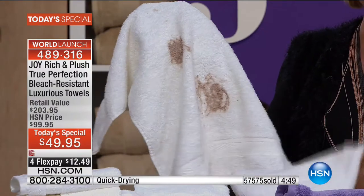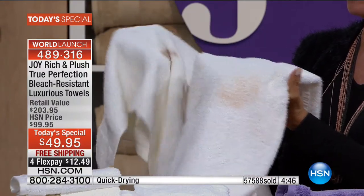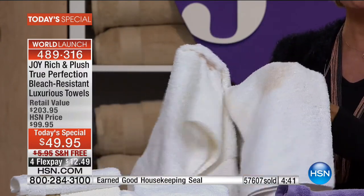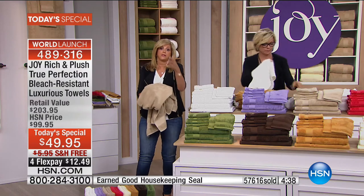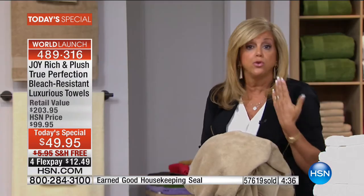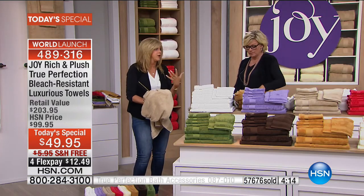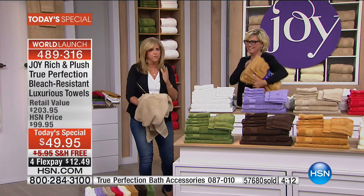Joy explains her motivation: she tried to bleach foundation out of a towel — it didn't even dry and she threw it in the wash — it was permanent. You can't bleach it out even if you try. So many people can identify with this — tooth whitener, toothpaste with whitening agents, acne medications destroy towels. Cosmetics are serious — when you wash your face, mascara and eye makeup take a toll on your towels. That's why cosmetic resistance was built into these True Perfection towels.